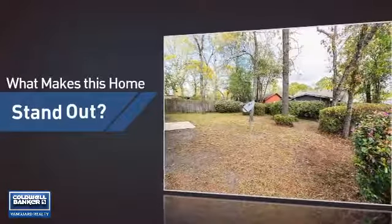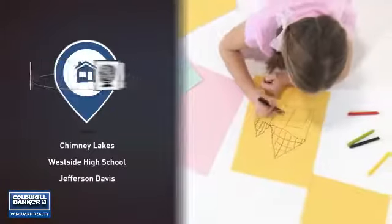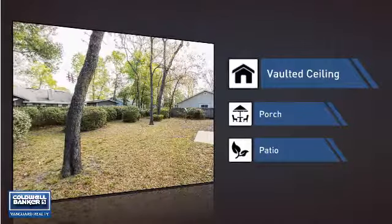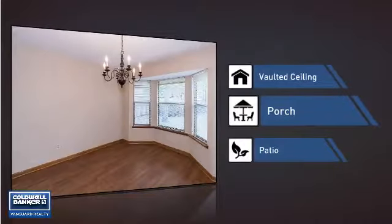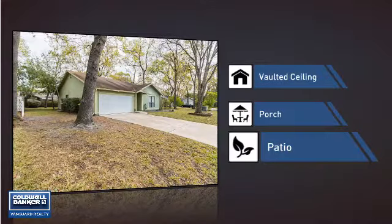But let's talk about what really makes this home stand out. Parents will be happy to know that it's located near several schools. This home also features some other great amenities, like a vaulted ceiling for an elegant look that gives you a feeling of greater space, a porch so you can enjoy some fresh air while reading your favorite book, and a patio giving you some extra outdoor space for dining, recreation, and more.